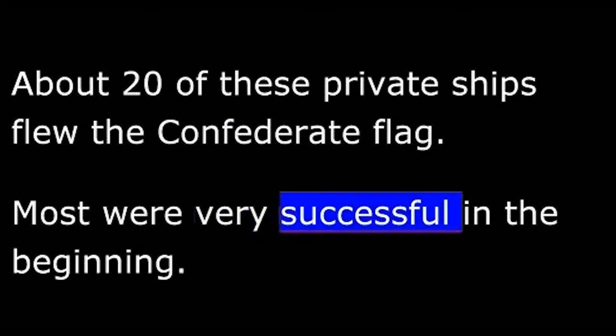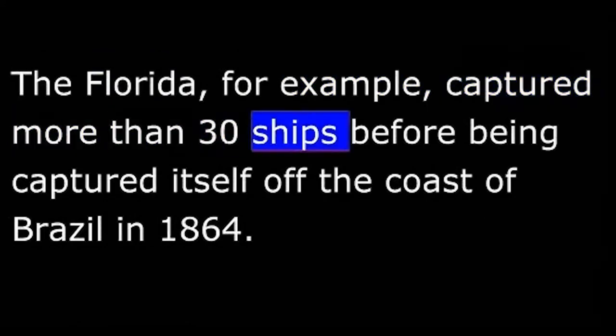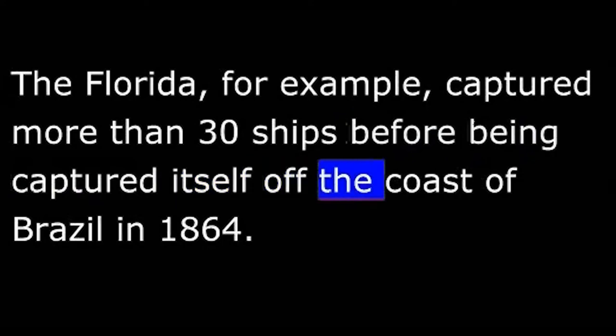About 20 of these private ships flew the Confederate flag, and most were very successful in the beginning. The Florida, for example, captured more than 30 ships before being captured itself off the coast of Brazil in 1864. The Alabama captured more than 60 ships. It was finally sunk in a battle with the Kearsarge off the coast of France.